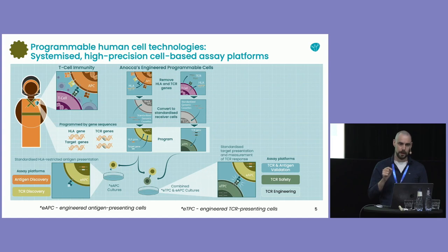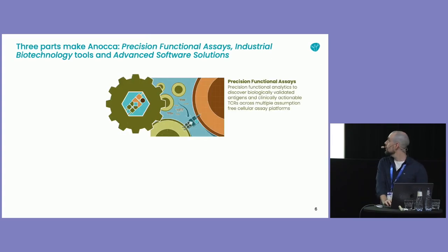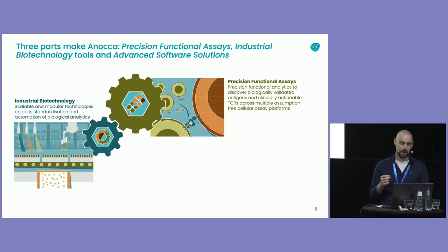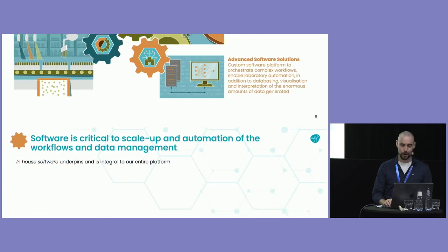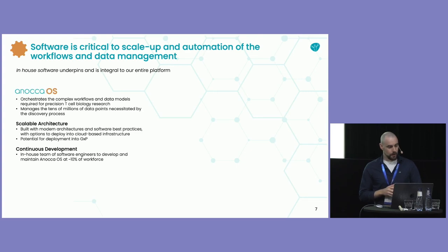More importantly, we can discover which human a TCR can go into — we can determine you can put it in this person, but you definitely can't put it in that person if they have that HLA. We started off with the idea that we want to scale this, because this problem is really hard and you have to do it at scale. So it's all built to be modular, standardized, and we are automating it. We build our own software platform to run all this, to make it work, to capture the data and do all the analysis. Software is critical to our scale-up, the automation of the workflows, and the data management — it underpins and is integral to the entire platform.